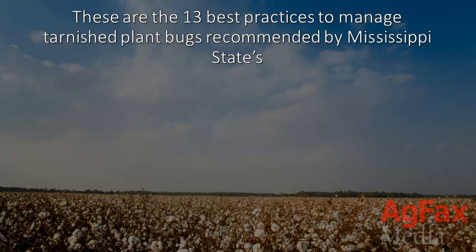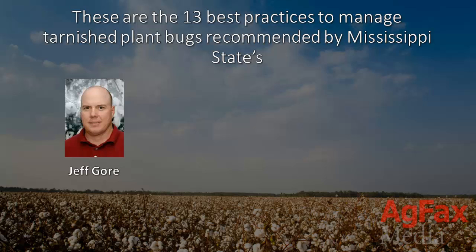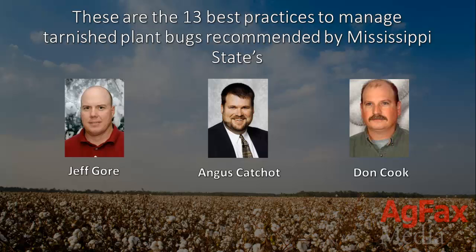These are the 13 best practices to manage tarnished plant bugs recommended by Mississippi State's Jeff Gore, Angus Katchett, and Don Cook.